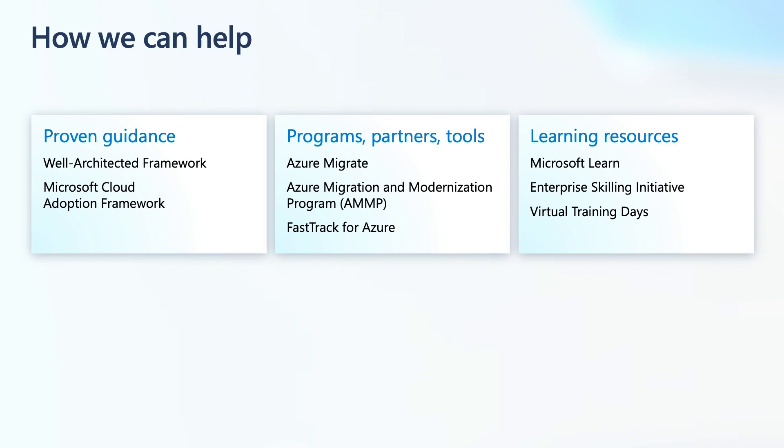Now I'm excited to share a conversation with one of our Azure customers, Sapiens, to learn why they migrated to Azure. We have Michael Morel, Head of Cloud and DevOps Center of Excellence at Sapiens, joining us all the way from Israel. Michael, thank you for joining us today.